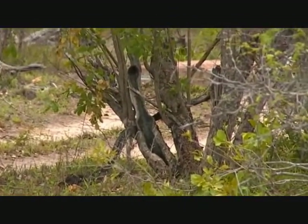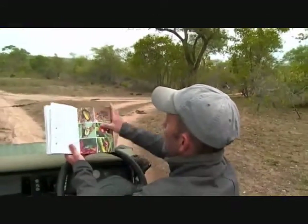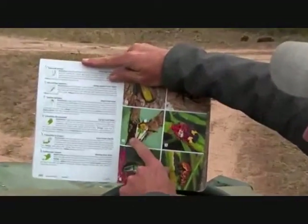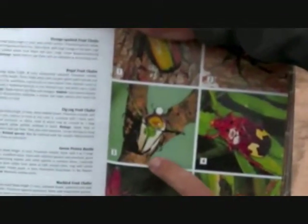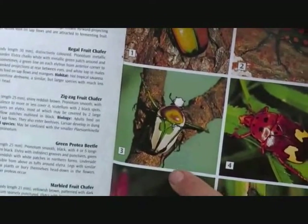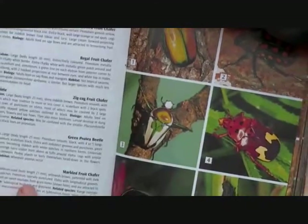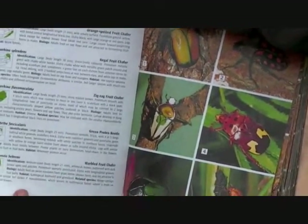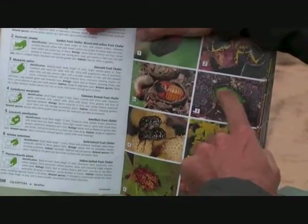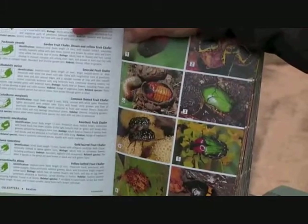The exoskeleton is hard and very difficult to digest. He's one of these chaps here — a regal fruit chaffer. Quite a large beetle with green on his back and not always that much white. Beautiful beetle, but unfortunately meeting his end. He could have also been one of those emerald fruit chaffer, but he had a little bit of white on him.